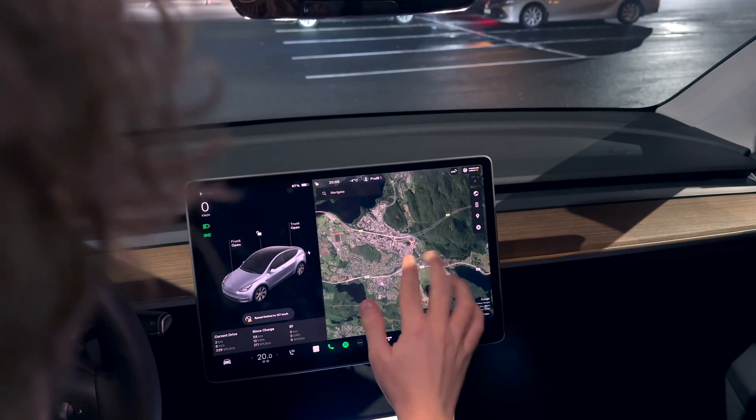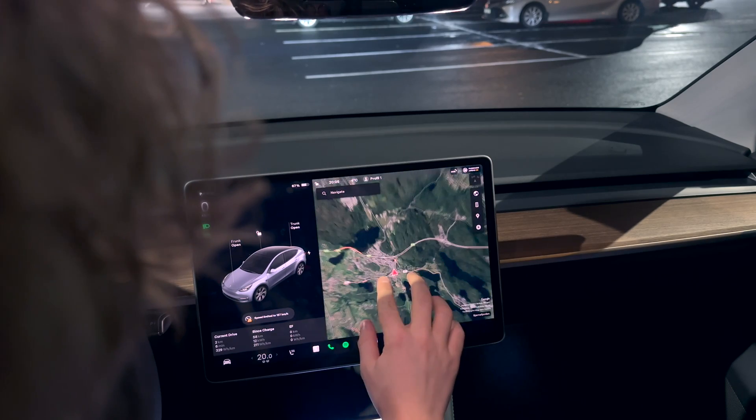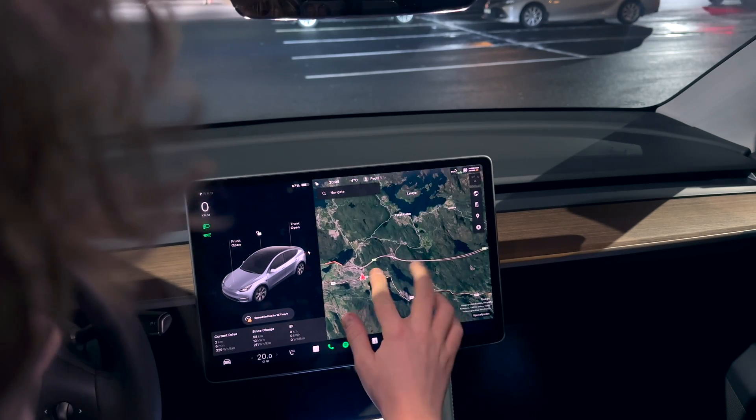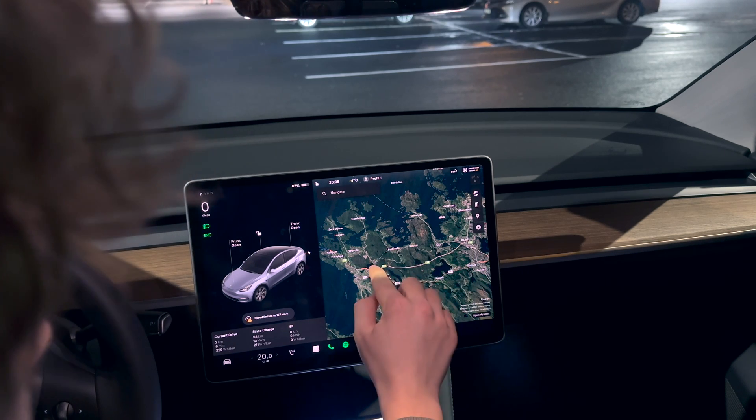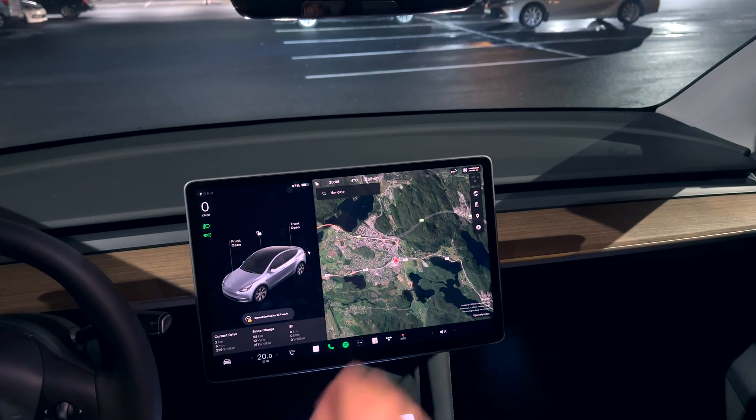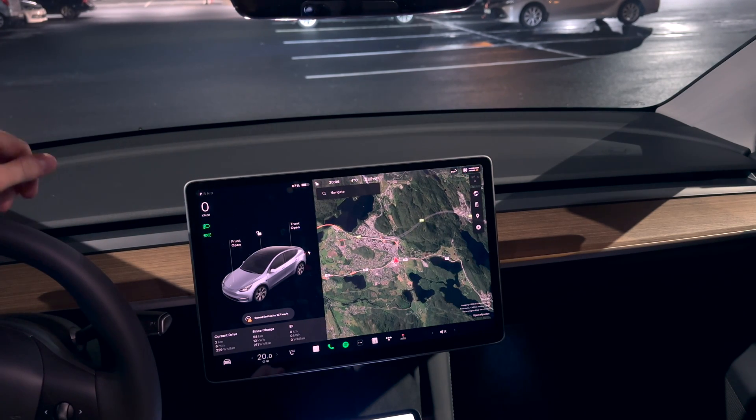Let me show you the plan as always: from here, through the motorway tunnel, turn around, once more through the motorway tunnel, and then back here. It's around 53 to 54 kilometers.